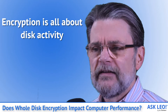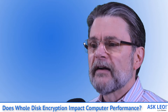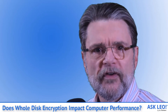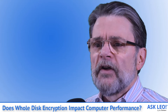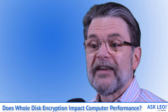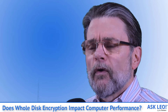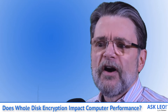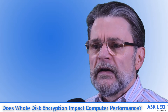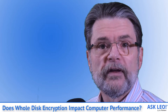Encryption is all about disk activity. There's no specific time when whole disk encryption has more or less impact — it simply happens as your computer reads and writes data to and from the encrypted disk. Startup tends to be particularly disk-intensive, but this is the same with or without encryption. If your computer is idling, there could be no impact at all, as there's no disk activity and no encryption being performed.